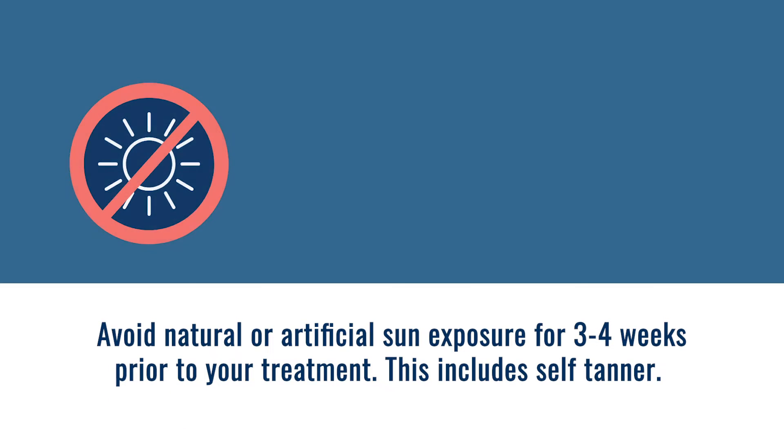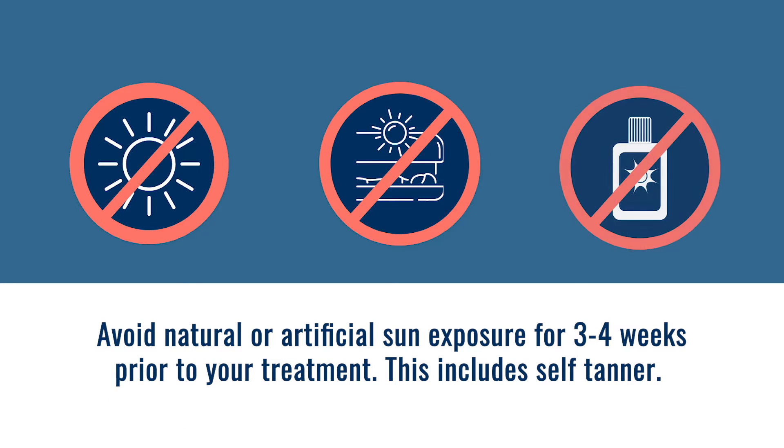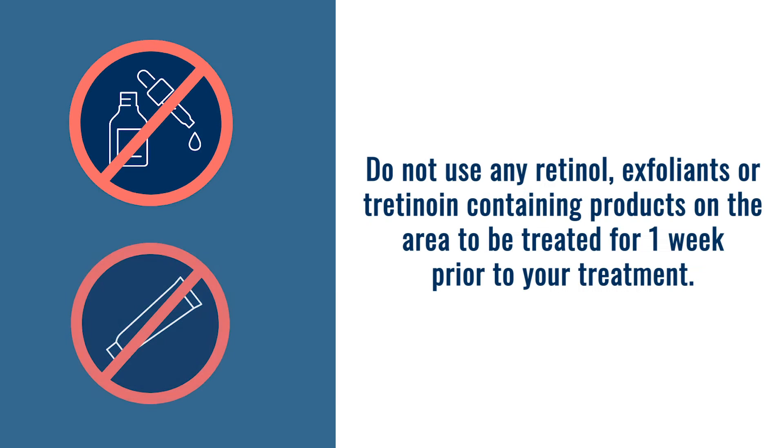Before your first treatment, you want to avoid natural or artificial sun exposure for three to four weeks prior. This includes self-tanner. Do not use any retinol, exfoliants, or tretinoin-containing products on the area to be treated for one week prior to your treatment.